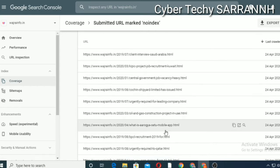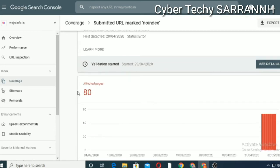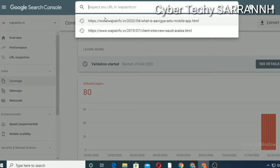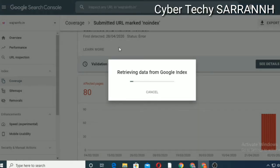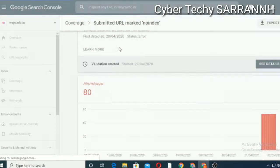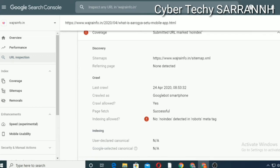Then scroll down. I will select one URL, for example — copy it from here — then select URL Inspection and paste the URL there. Now the URL is not on Google indexing. The error shows like this: submitted URL marked as no index, no index detected in the robot meta tag.